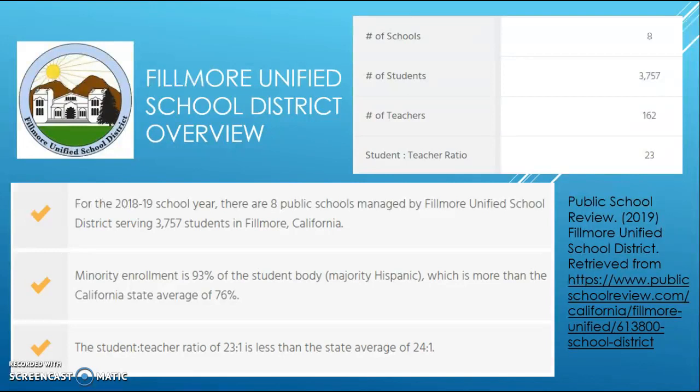A quick overview of Fillmore Unified School District: it has eight total schools, 3,757 students, and 162 teachers, leaving a student-teacher ratio of 23 to 1. The minority enrollment is 93 percent Hispanic, which is more than the California state average of 76 percent. The student-teacher ratio of 23 to 1 is less than the state average of 24 to 1, so there is a benefit of having smaller class sizes.